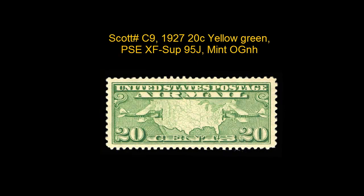David F. Hull Stamp Company listed this Scott number C9, 1927 20 Cent Yellow Green, PSE, XF Superb 95J, Mint OG and H. This is an extremely fine, superb jumbo, with very large and even margins all around.